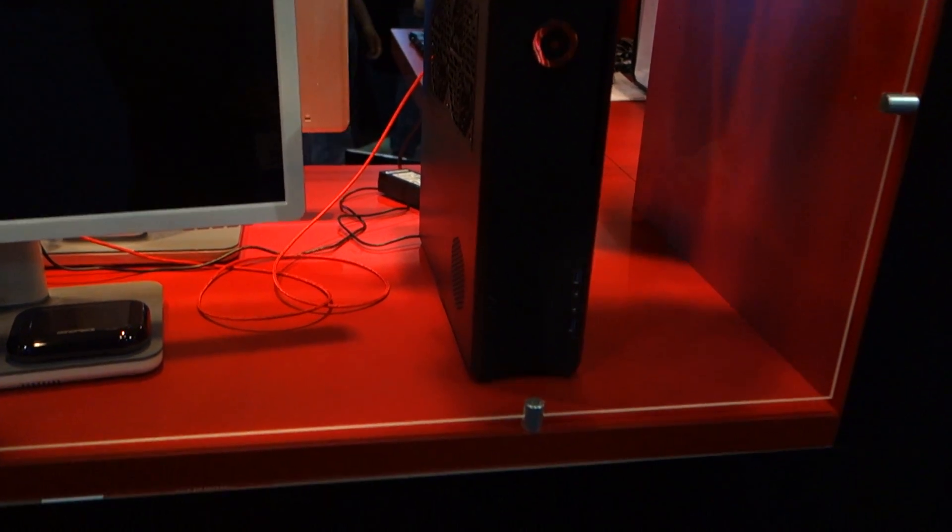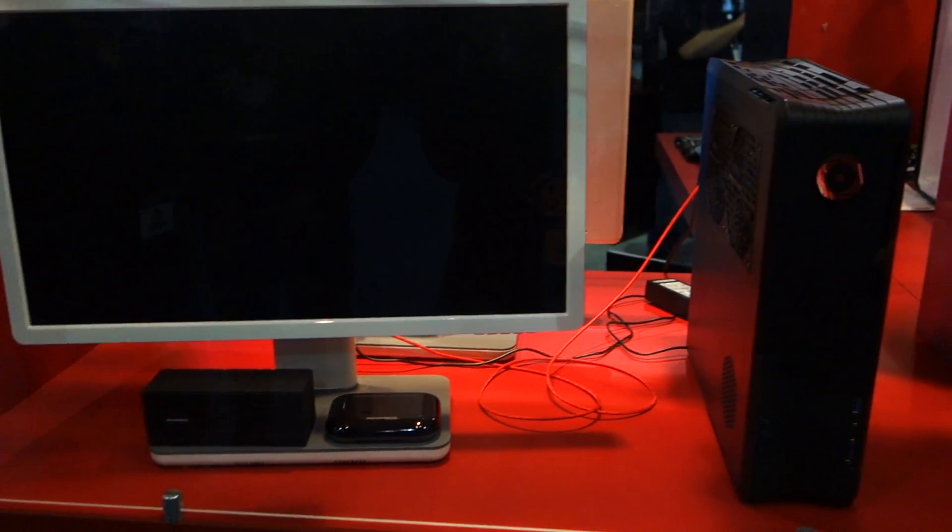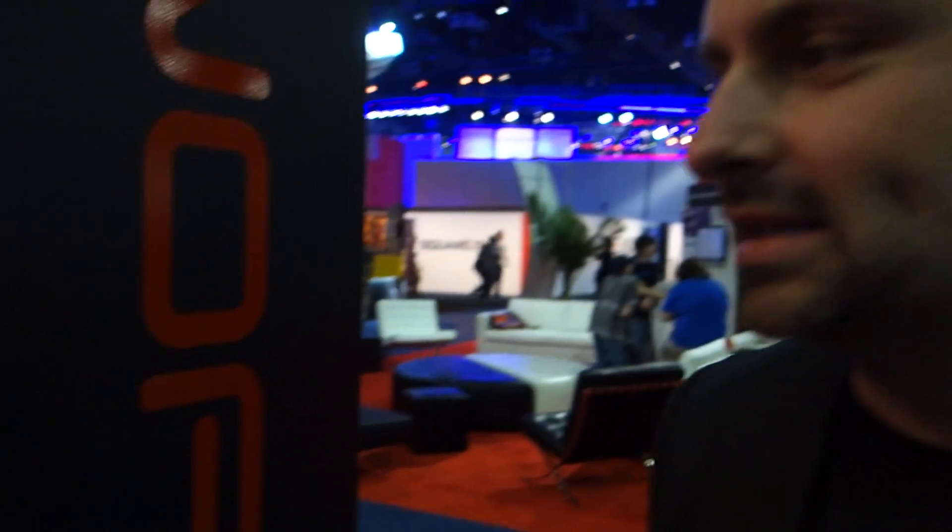We've already launched the Kronos line of PCs, however this one is the first time it's available with Titan Z. So we're calling it the world's smallest true 4K gaming desktop.